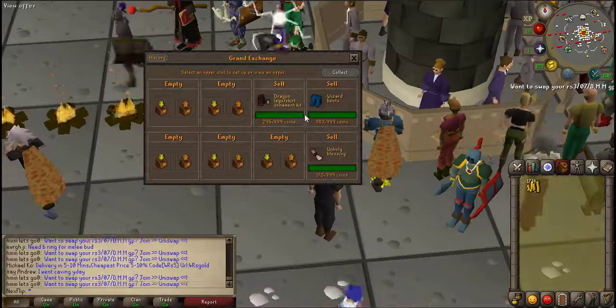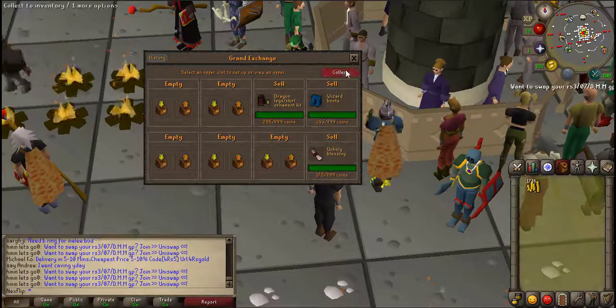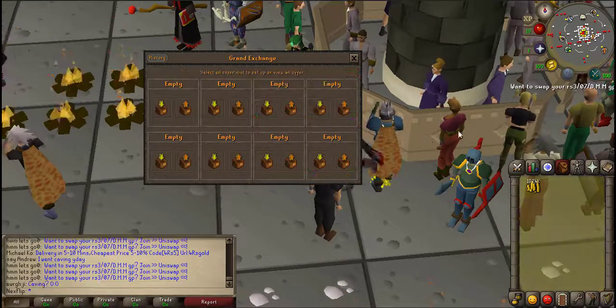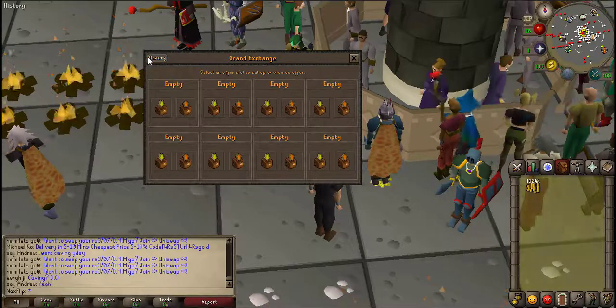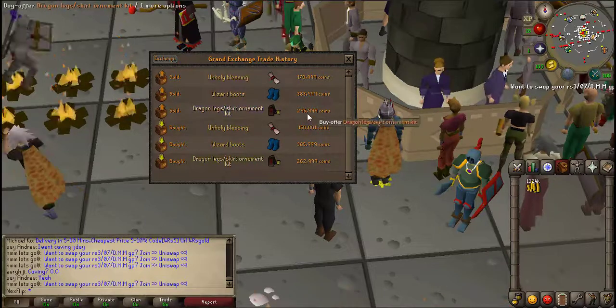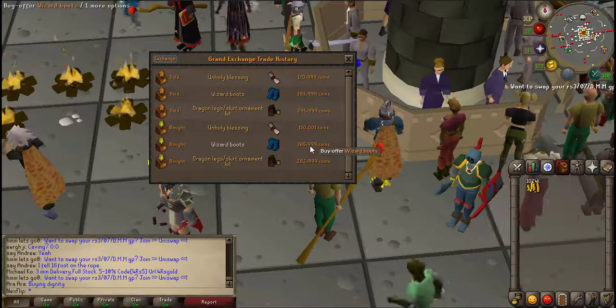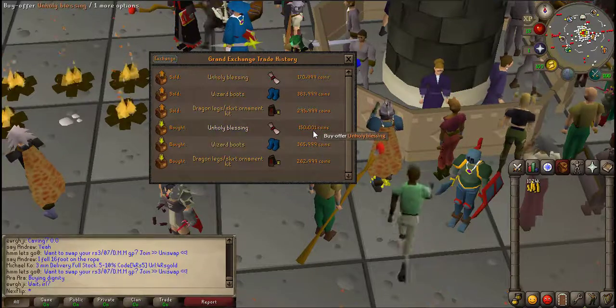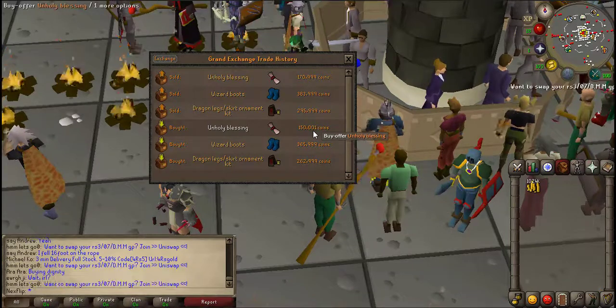Okay guys, coming back with my first three flips of the day — got the ornamental kit, the wizard boots, and the blessing. Let's collect these. As you can see I'm at just over a mil now. We made about 30k on the ornamental kit, about 19k on the wizard boots, and 20k on the blessings, so all in all that's a pretty good little bit of profit.